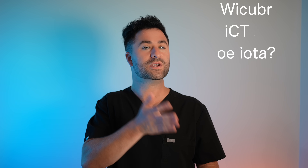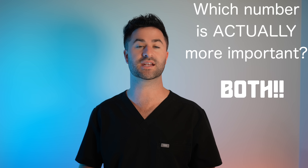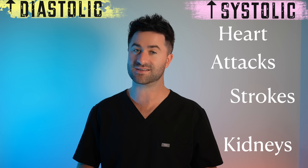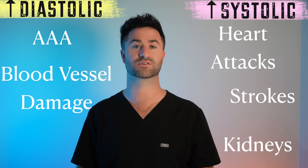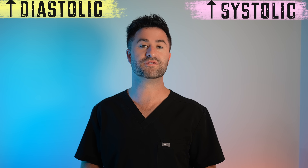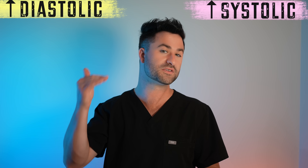So the million-dollar question: which number is actually more important? Well, the answer is both, but for slightly different reasons. A high systolic blood pressure increases your risk for heart attacks, strokes, and permanent kidney damage, whereas a high diastolic blood pressure increases your risk for abdominal aortic aneurysms as well as long-term blood vessel damage. Medicine no longer dismisses systolic blood pressure and chalks it up to old age — both numbers are equally critical signals. Nowadays, we actually pay a little bit more attention to systolic blood pressure when trying to lower someone's numbers overall.